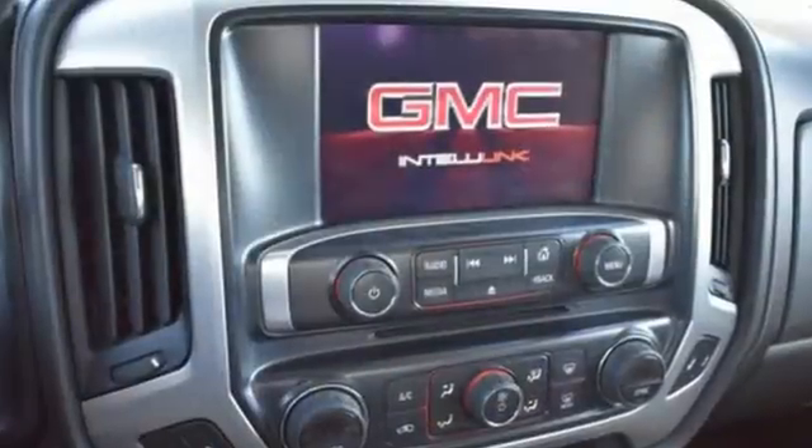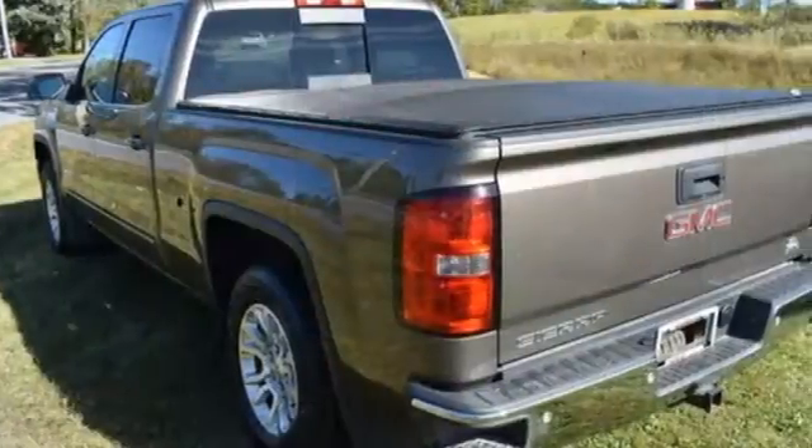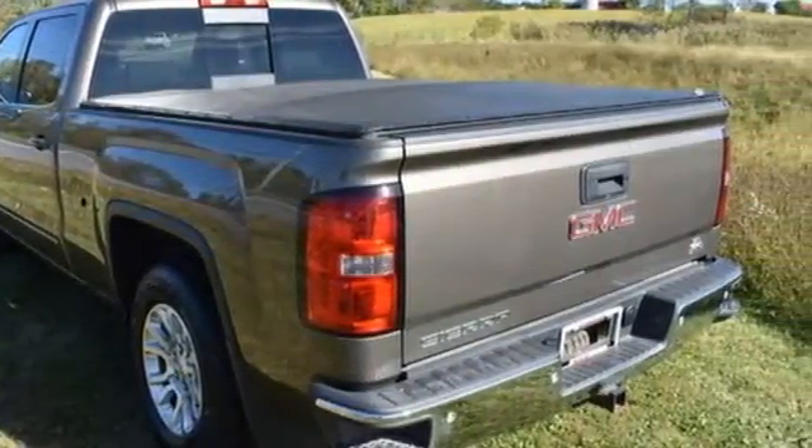It comes nicely equipped with air conditioning, power windows and locks, and fully automatic headlights. Other features include a trip computer and the low tire pressure warning.